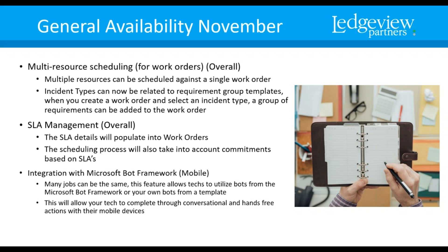Integration with Microsoft Bot Framework — this is a really cool feature for mobile. When your field service reps are out in the field, and a lot of jobs can be very much the same, you can set up Microsoft bots based on the Microsoft Framework, or even your own bots based on a template, that will basically complete tasks through conversational or hands-free actions to the mobile devices.